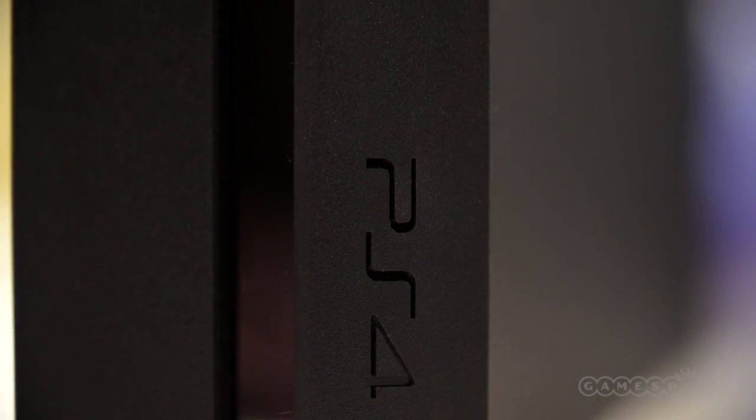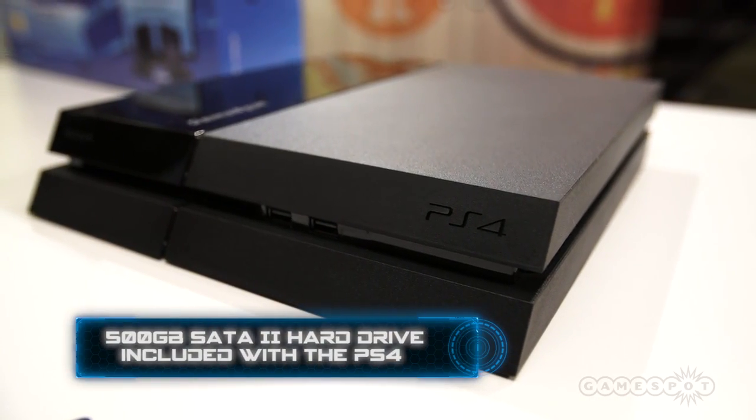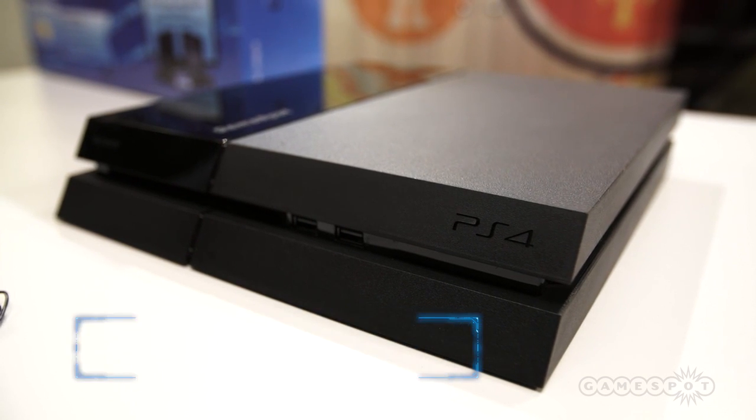To handle the space requirements of next-gen games, which have to be installed on the hard drive, Sony has included a 500GB SATA 2 hard drive rated at 5,400 RPM with every PS4.